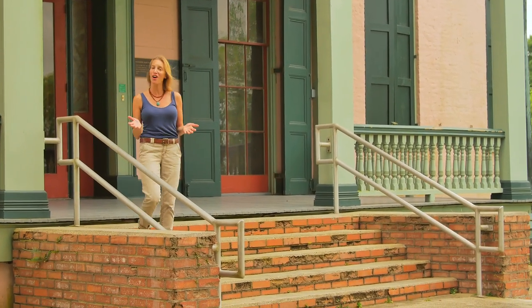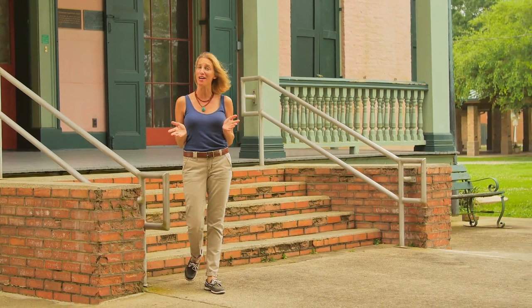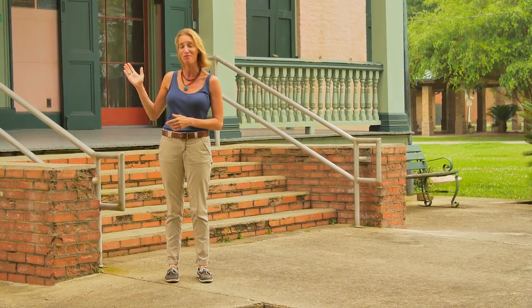I'm Jodie and I'm going to be your tour guide for the day. There are many plantations here in Homer but today we're going to tour just a few, starting with the Southdown Plantation and Museum right behind me.